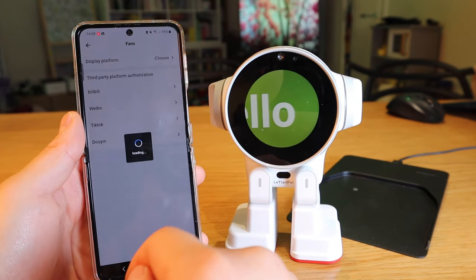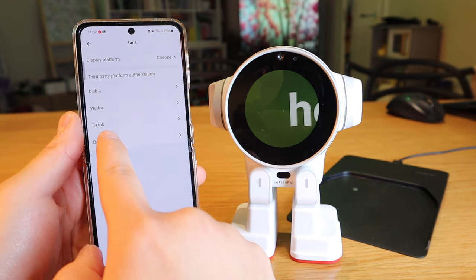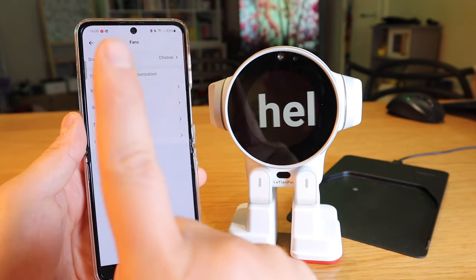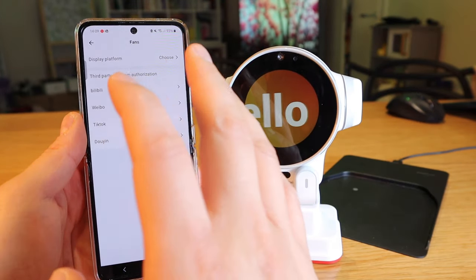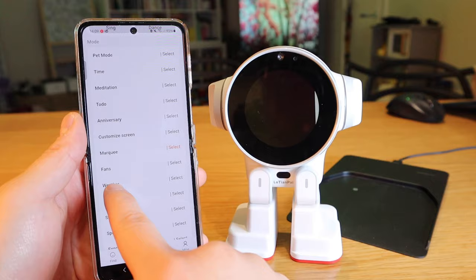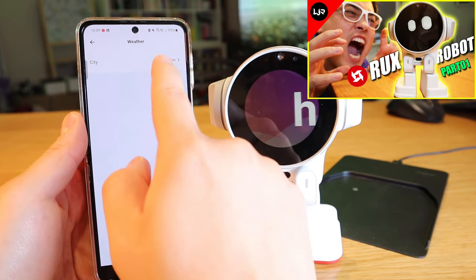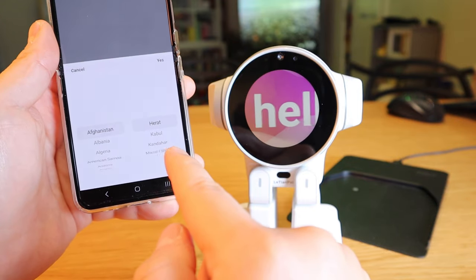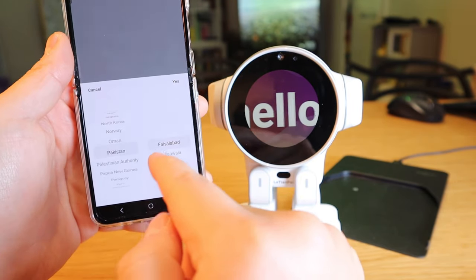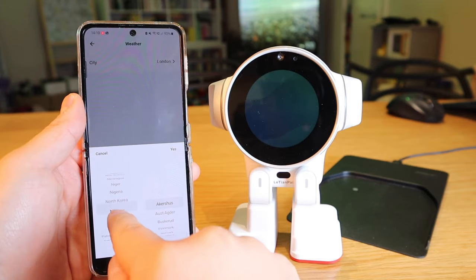Next is the fans function, which is quite unique. It links to social media platforms like Bilibili, Weibo, TikTok, and Douyin — these seem to be mostly Chinese social media. You can link up those platforms and get notifications for your follower count. Then there's weather — you choose which city you're based in, select your country and city. It covers most countries I'm aware of, which is really impressive.